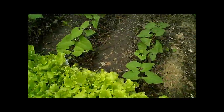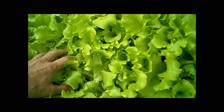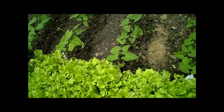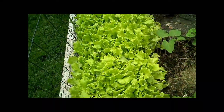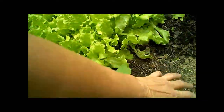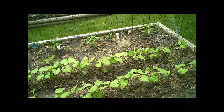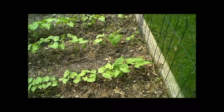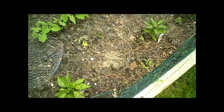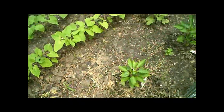This lettuce is growing great, but it's just not a real hardy lettuce, so I don't think I want to grow that type again. I want a greener, heartier lettuce. The beans are doing really good, and we had one eggplant die — I don't know why. Our pepper plants so far are doing okay.